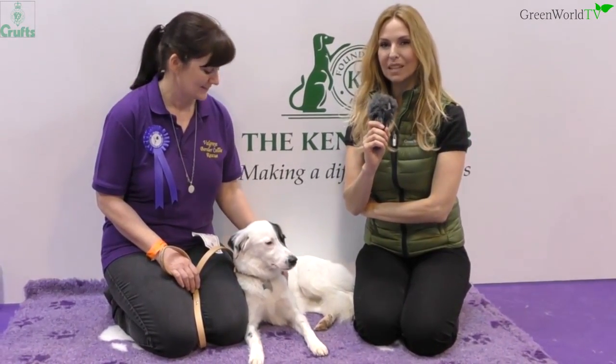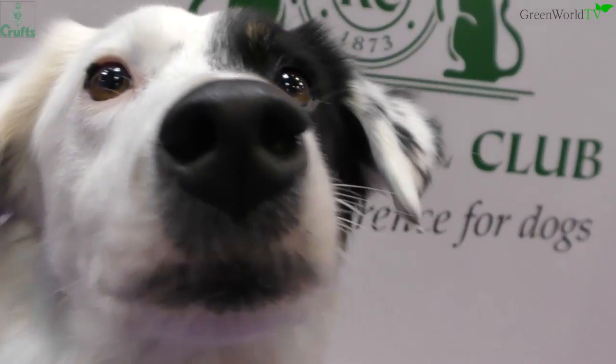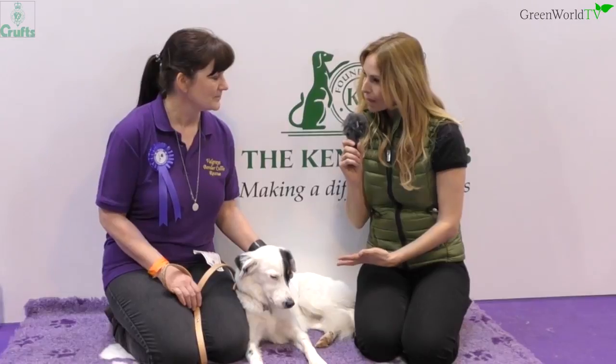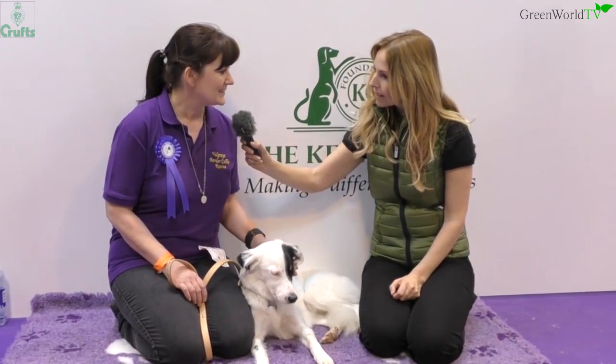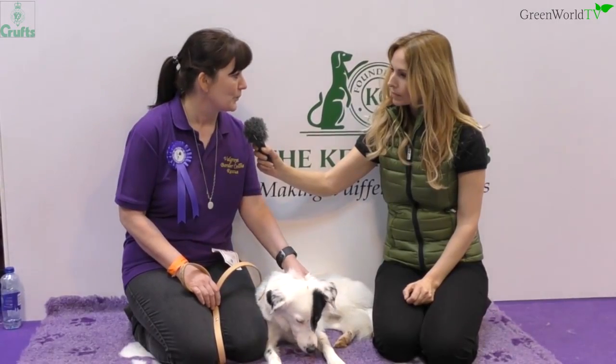I'm here at Crufts with Wendy Morris and the most beautiful dog called Fleur, who has an absolutely heartbreaking rescue story. So can you tell us a little bit about it please? Yes, Fleur is a Romanian street dog and she was put into a public shelter.